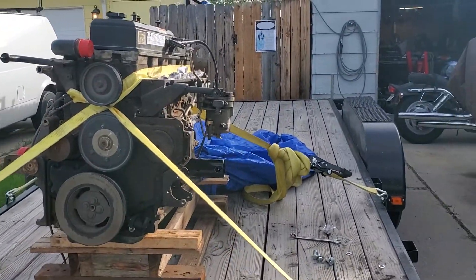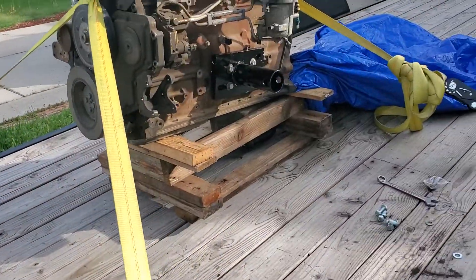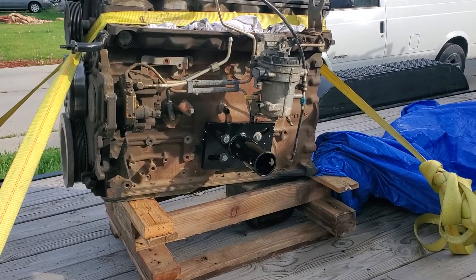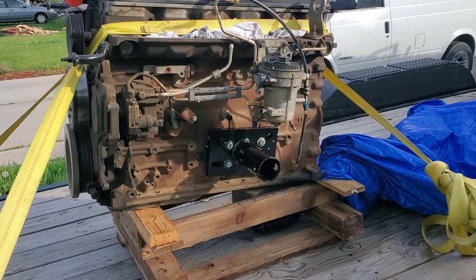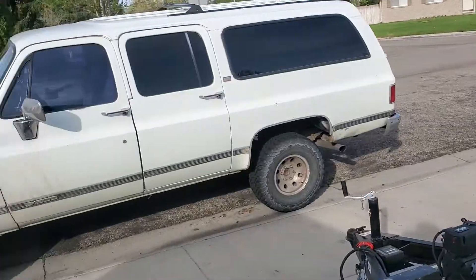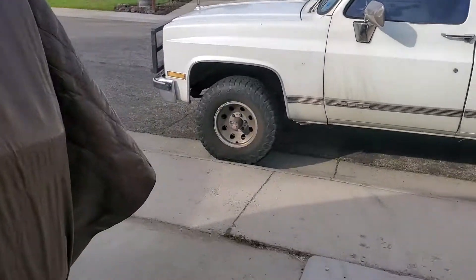I managed to pick it up for $900. I want to do a complete rebuild on it. They come stock with 325 horses and 610 foot-pounds of torque. I'm going to push that to 400, maybe 500 horses and between 800 and 900 foot-pounds of torque. That engine is for the Hellbound.